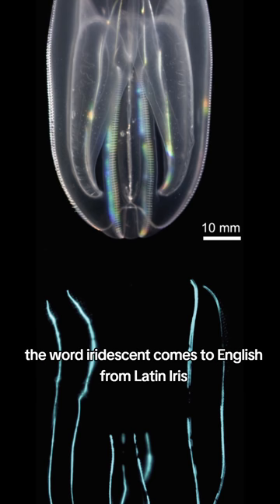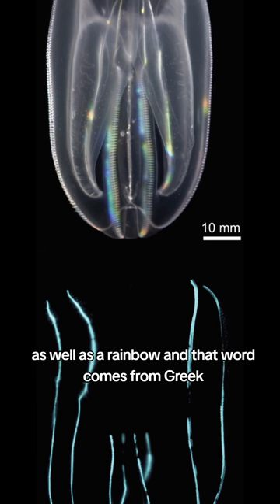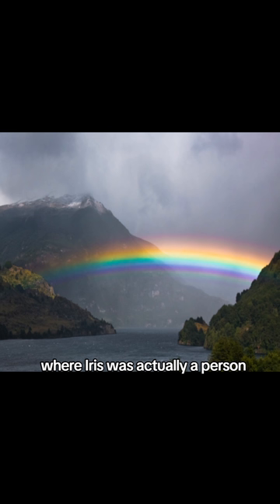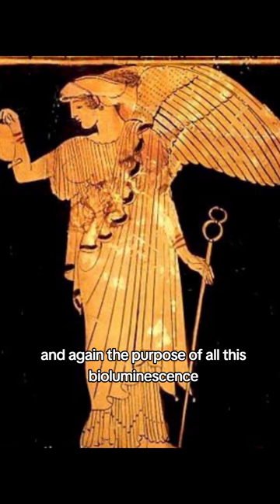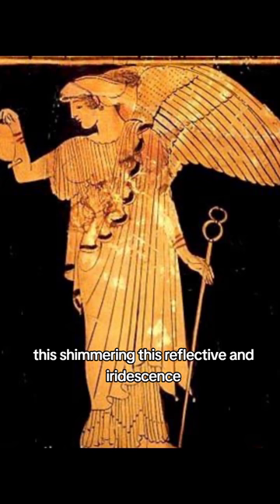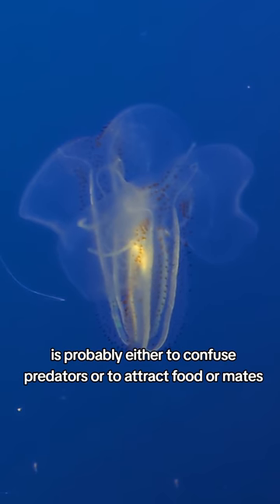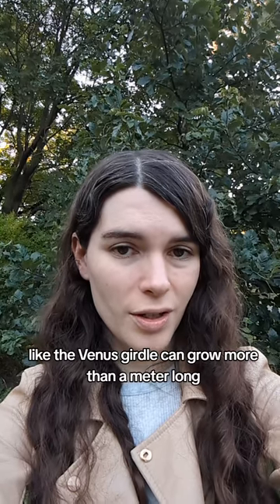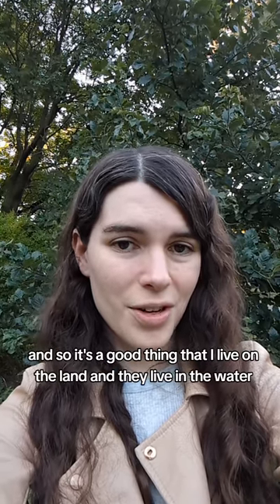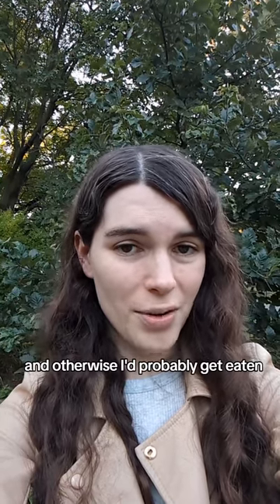The word iridescent comes to English from Latin iris, which meant the colored part of the eye as well as a rainbow. And that word comes from Greek, where Iris was actually a person — she was the messenger of the gods, and the rainbow was her sign. The purpose of all this bioluminescence, shimmering, reflectance, and iridescence is probably either to confuse predators or to attract food or mates. While researching this video, I learned that some ctenophore species, like the venus girdle, can grow more than a meter long — so it's a good thing that I live on land and they live in the water, because I've been put under their spell, and otherwise I'd probably get eaten.